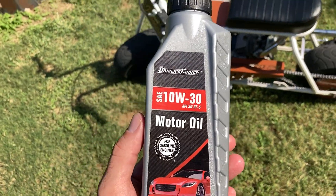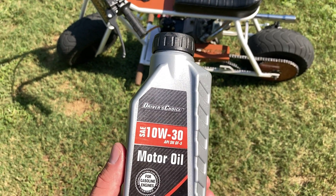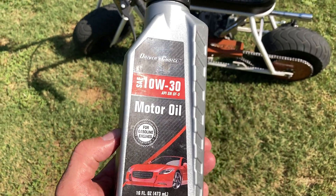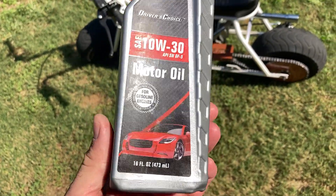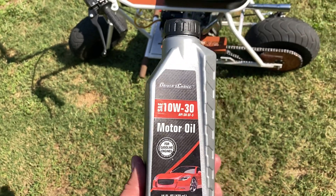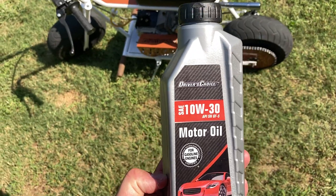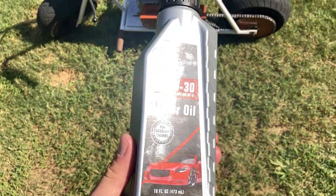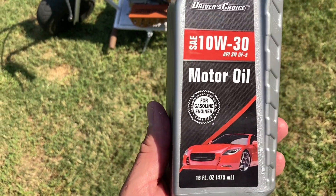Our engines are a splash-type, you know, splash-type engines where it just kind of splashes the oil around. This right here is one of the best bang for your buck, especially if you change your oil all the time — if you're one of the ones that change your oil like every three hours, every four hours, or you change your oil often in general. For one dollar you get 16 ounces of oil.